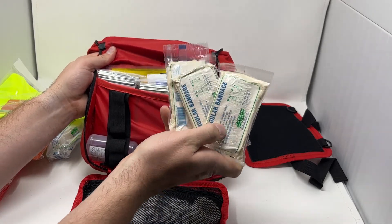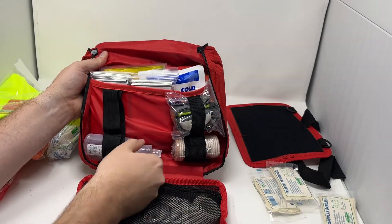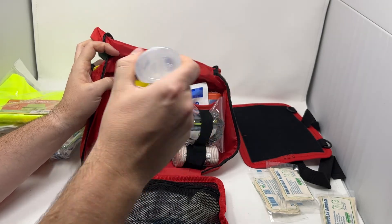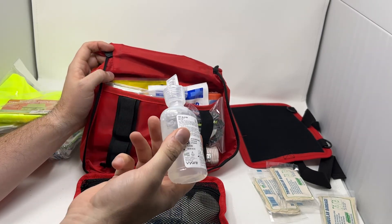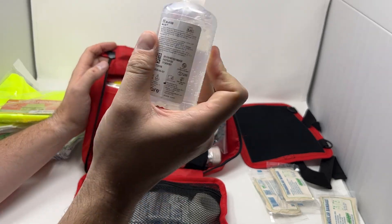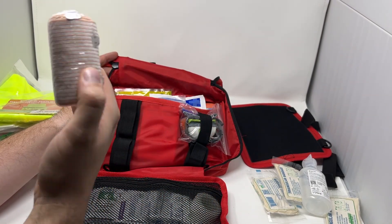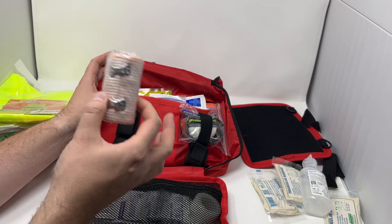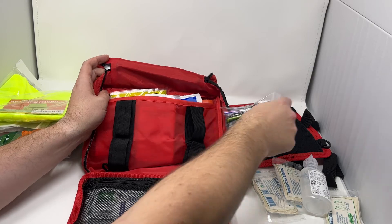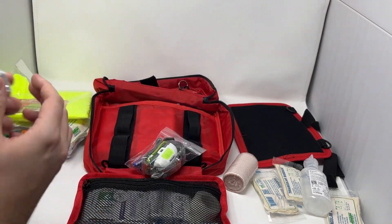In our second module we have three triangle bandages — such a versatile option. Then we've got eye and wound wash: saline, just pop the top and it provides nice irrigation pressure to get stuff out of people's eyes or clean out wounds — 110 mils of fluid to work with. A three-inch elastic wrap, great for splints, sprains, strains, or creating an emergency pressure dressing. One of the new items in Version 2 is a full-size headlamp.